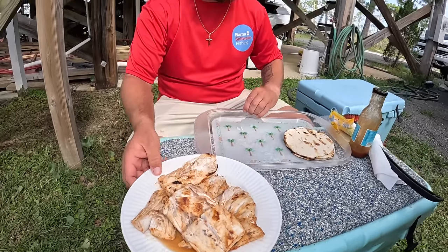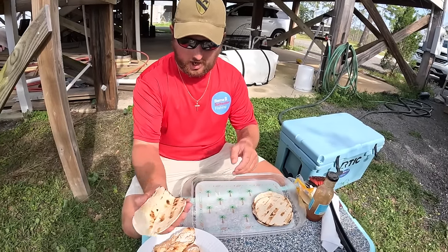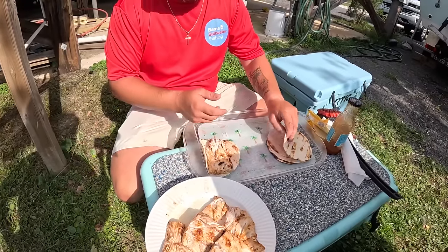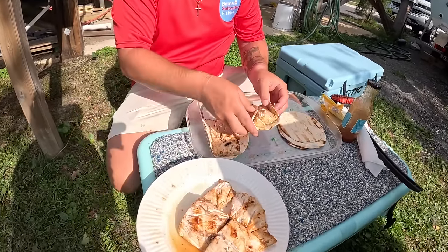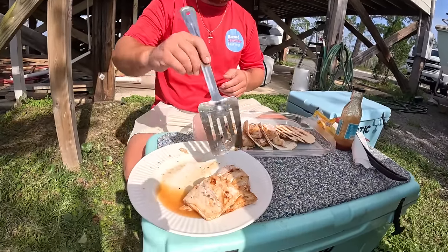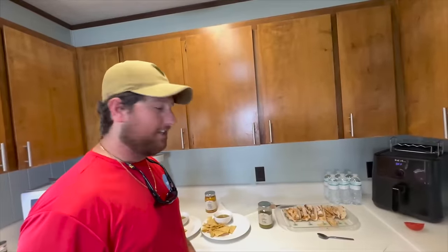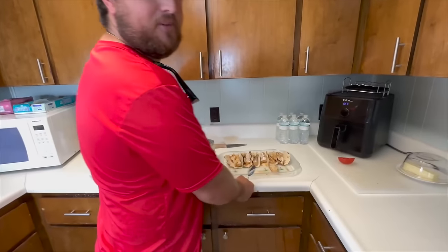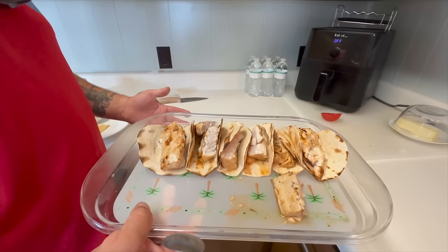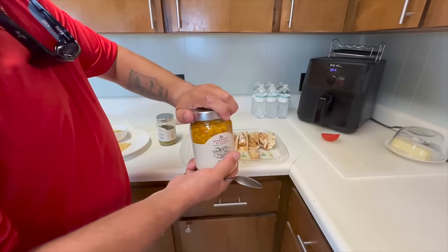There's our mahi. I'm going to take a piece of this flaky mahi and plate them up. You can also serve this over a bed of rice if you don't have tortillas. Now all we've got to do is put our toppings on and chow down. For simple toppings, I have this spicy corn relish. I like to taste the fish and give the fish the main spotlight — if you cover it up with a bunch of lettuce, tomatoes, onions, cilantro, you kind of take the spotlight away from that fresh fish.